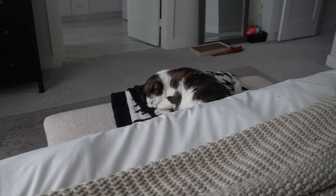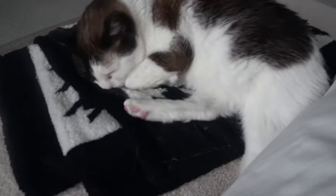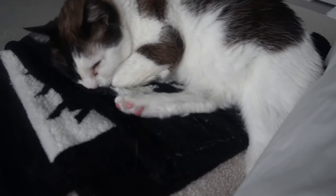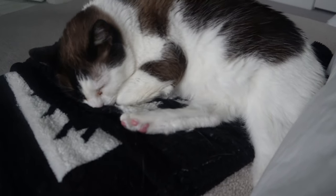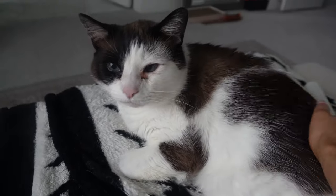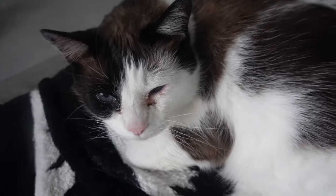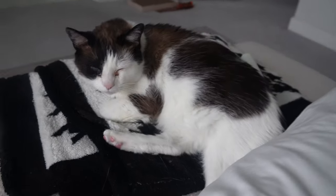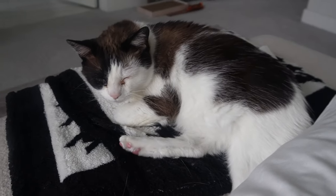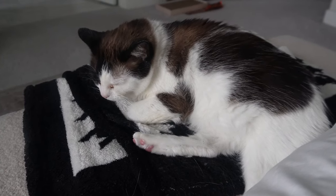Gatsby is being so freaking cute right now. He's been so sleepy this morning — it's like he can feel that everybody else is sleepy. Look at his cute little pink toes! He's looking at the little microphone on top of the camera because it's like a little fuzz ball thing, but he's too tired to really think about it.